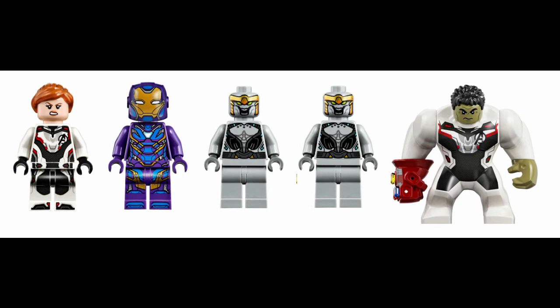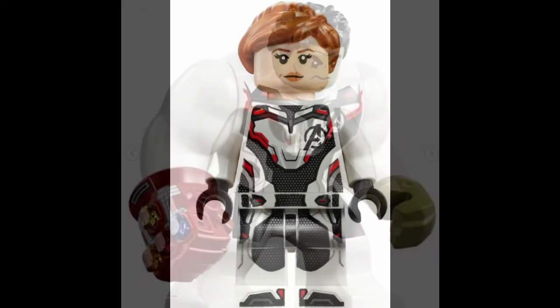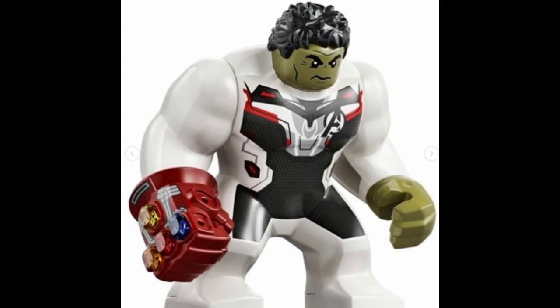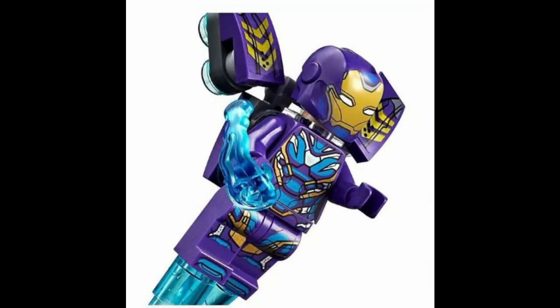This set has four minifigures and one big fig. The minifigures are Rescue, two Chitauri, and Black Widow. The big fig is Hulk in his quantum suit with the gauntlet. Now let's get into my thoughts.